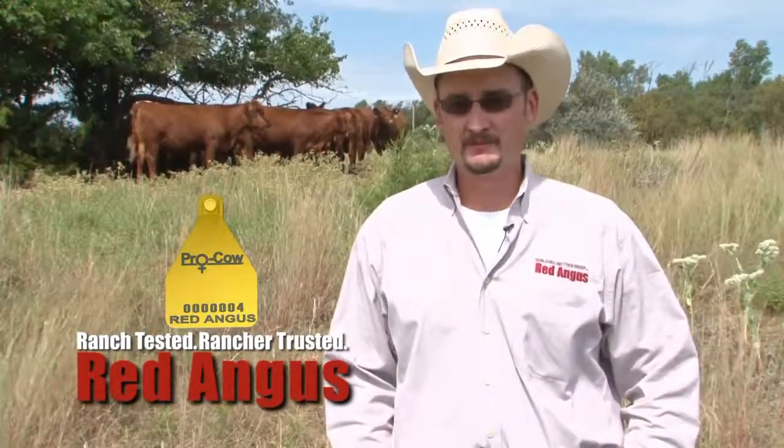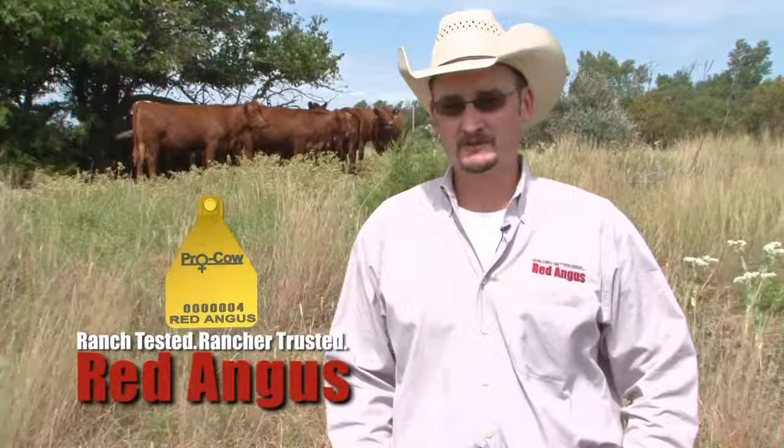Commercial producers that want to take advantage of all the strengths Red Angus provides can do so by identifying and purchasing Pro-Cow tagged Red Angus females. Pro-Cow is a program developed by the Red Angus Association to identify replacement quality females that are guaranteed to be at least 50% Red Angus genetics. The Red Angus Association of America continues to increase its numbers of registered females throughout the United States, and it's no wonder so many producers are choosing to stock their cow herd with Red genetics.